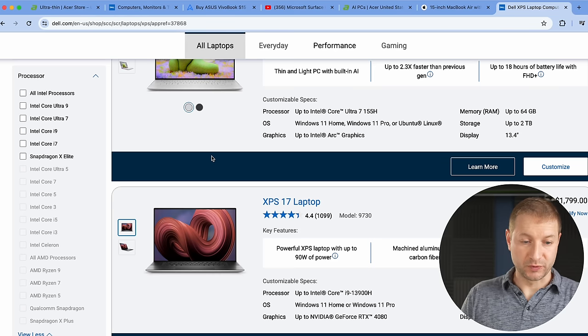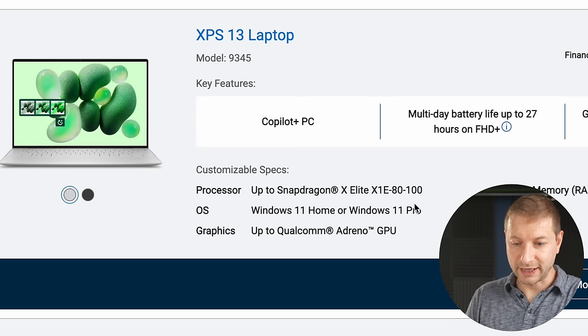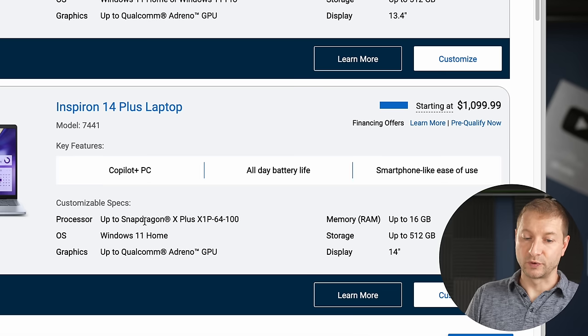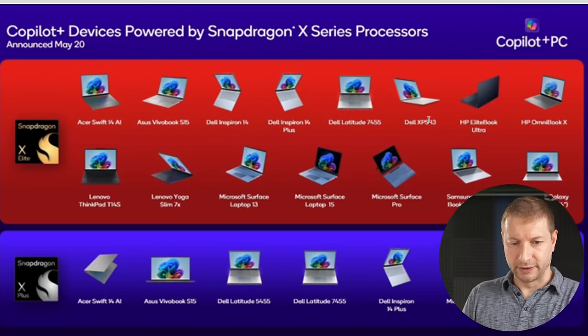Dell says the XPS 13 will be available starting at $1,299, and this one does give you the SKU — it's the X1E-80, the middle tier. It's 16 gigabytes with 512GB storage. The Inspiron 14 gets the Snapdragon X Plus at a much lower price. Dell also lists a Latitude but that didn't come up yet — maybe that comes later.